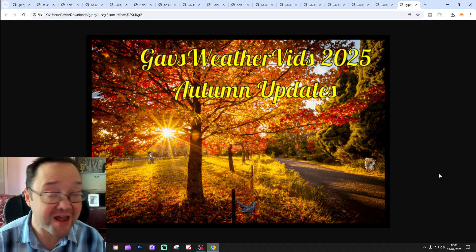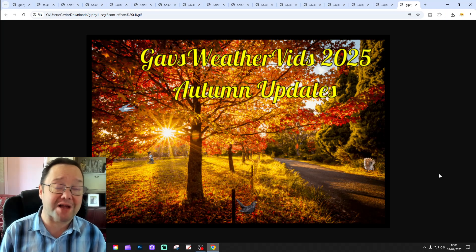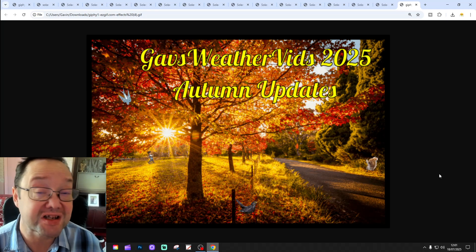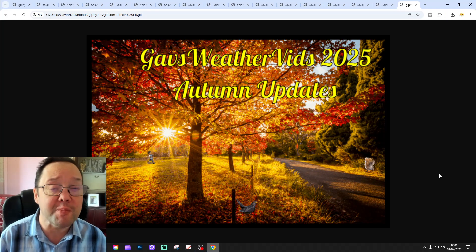Hello everyone and welcome to the 5th Autumn 2025 update from Gavsworthy. We're going to bring you more updates for Autumn — up to update number 5. This is our Soda Special, and I'll get on with it for you in a moment.